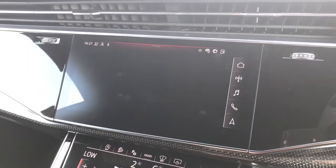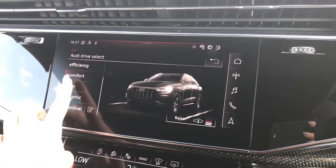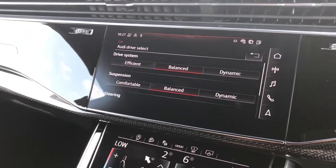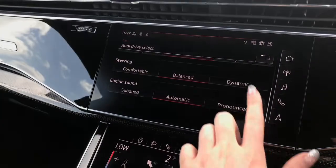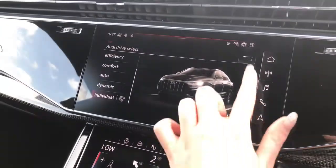If we go into the car settings, you'll be able to access Audi drive select. We can choose between lots of different settings such as efficiency, comfort, auto and dynamic. Or you can select your own individual preference, adjusting the drive system, suspension, steering and also the engine sound — making these as comfortable or dynamic as you wish.